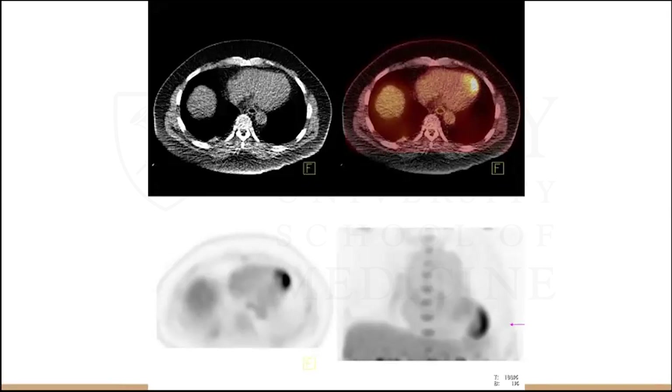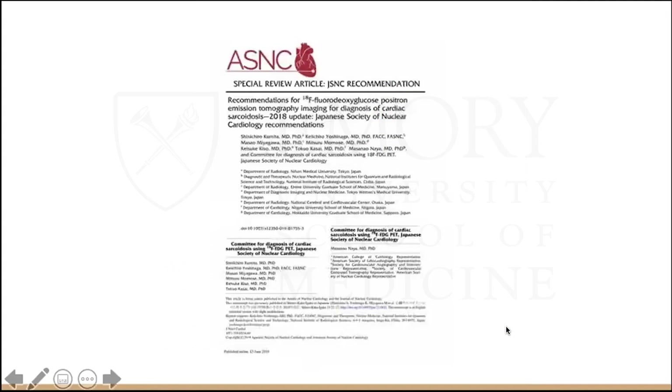We had a case at the VA this month on the consult service. We did an MPI SPECT for the perfusion part, which showed a 10% reversible defect in the apical area. We then did an FDG PET, which showed focal enhancement in the LV apex. This was a great review for FDG and its use in cardiac sarcoid.